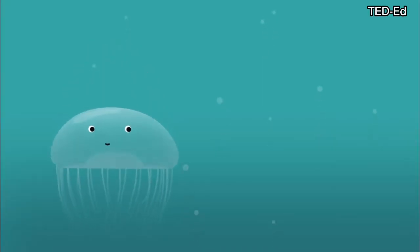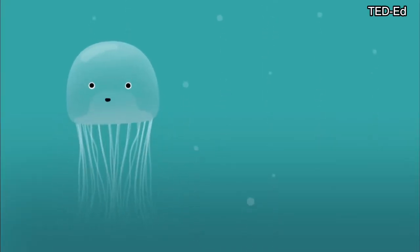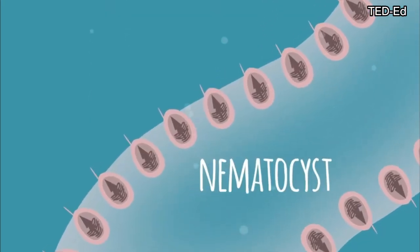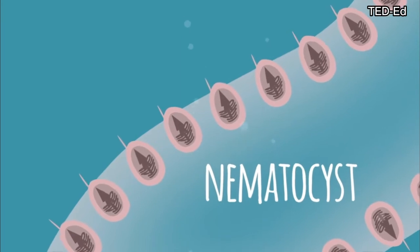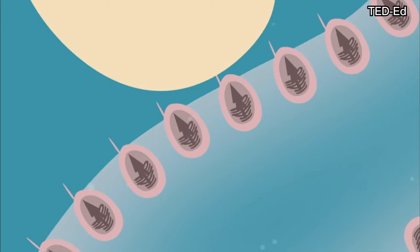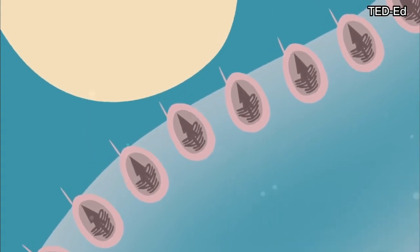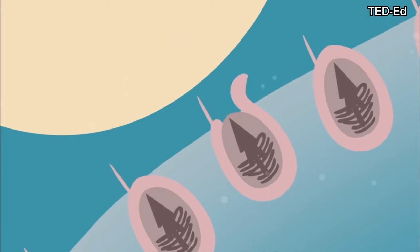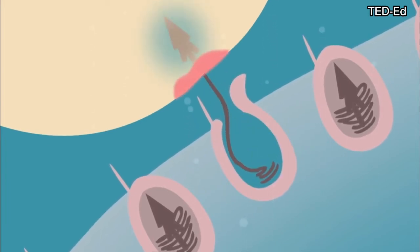This video shows how jellyfish catch their prey. Venom is ejected via a nematocyst — a whip-like hollow tubule which lies under high osmotic pressure. When mechanical or chemical stimuli activate an external trigger, the lid of the cell pops open and seawater rushes in, forcing a microscopic harpoon to shoot out and inject venom.